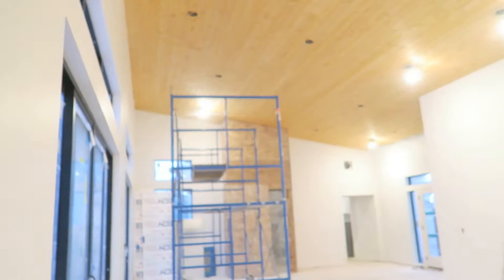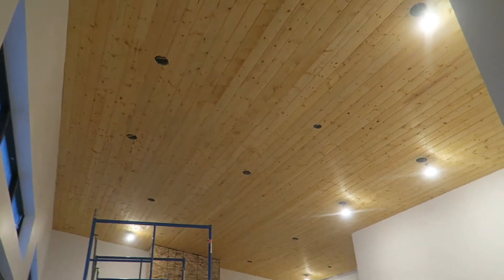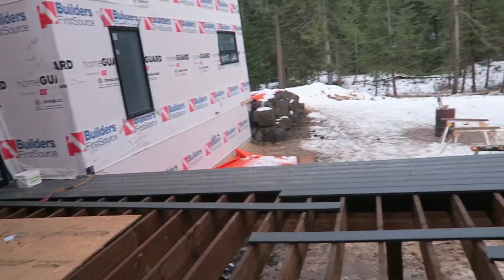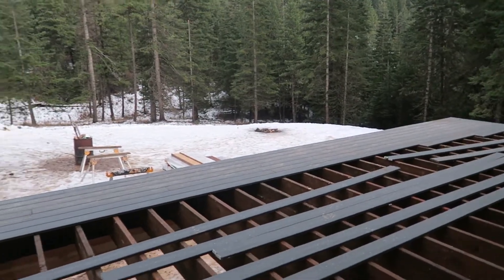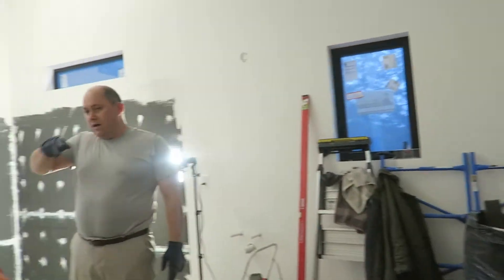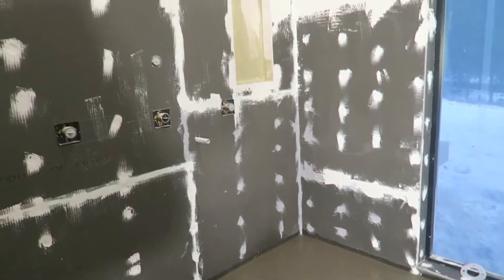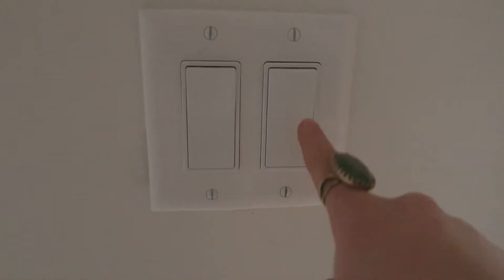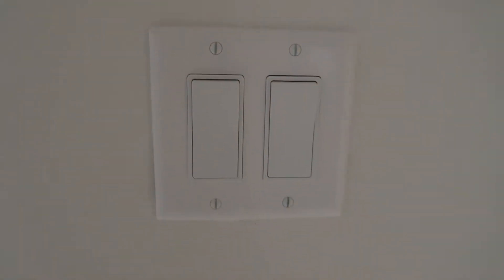They started our deck! The niche looks good. These are the little things Dave geeks out over — I get excited about design details, he gets excited that all of the screws for the plates are vertical and lined up perfectly.